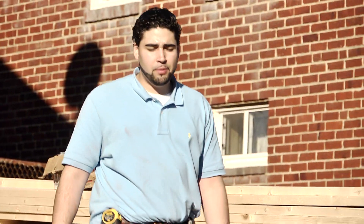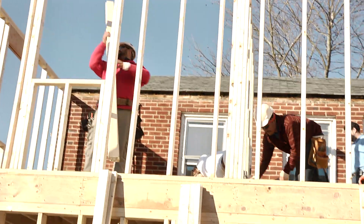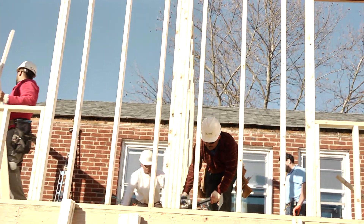Hi there. Cesar Umana here, General Contractor of Unlimited Design Builders. For more information, you can find us at uDesignBuild.com. We are here today in College Park, Maryland, working at the Contreras Residence.